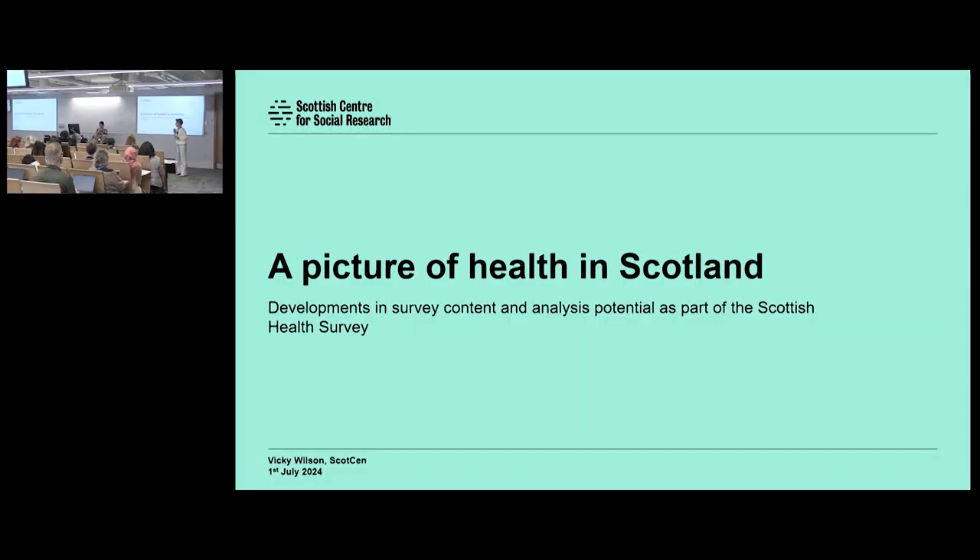The second presentation is by Vicky Wilson. Vicky Wilson is from NatCen's Scottish office, ScotCen, and she will be talking to us about the Scottish Health Survey. There are lots of exciting developments over the past couple of years and lots of potential for analysis. Vicky is a research director who works on Scottish Health and has been at NatCen for the past five years. Over to you.